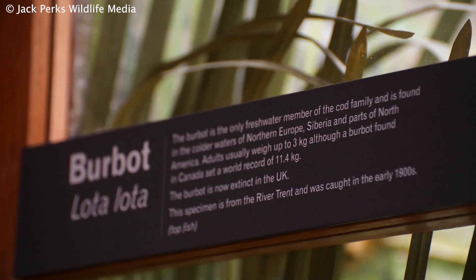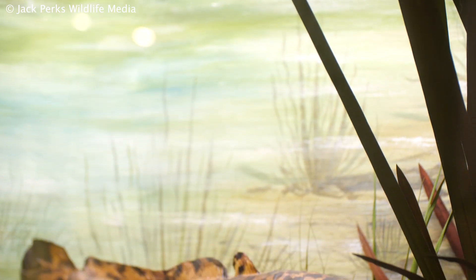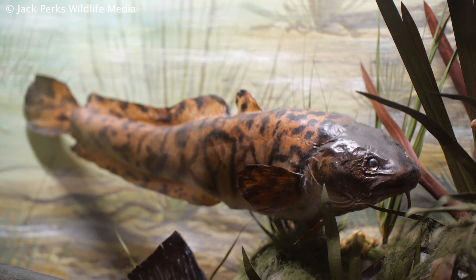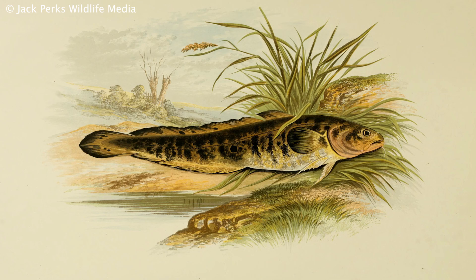This is a burbot, caught out of the River Trent in Nottingham in the early 1900s. These fish are a member of the cod family, but unusual for them, they live in fresh water. There hasn't been a confirmed sighting of a burbot in the UK since 1969, and that was from the River Cam.